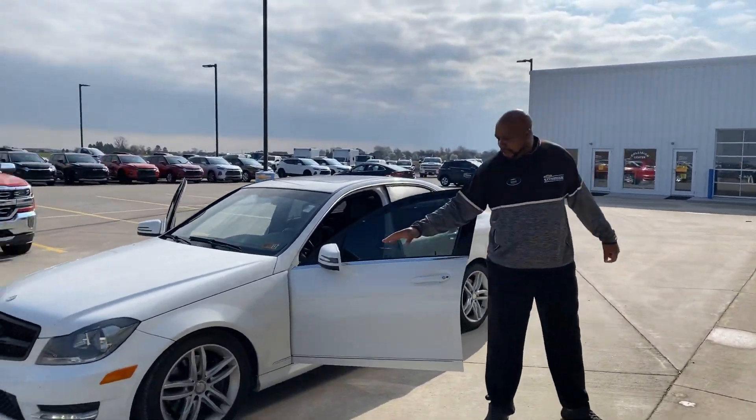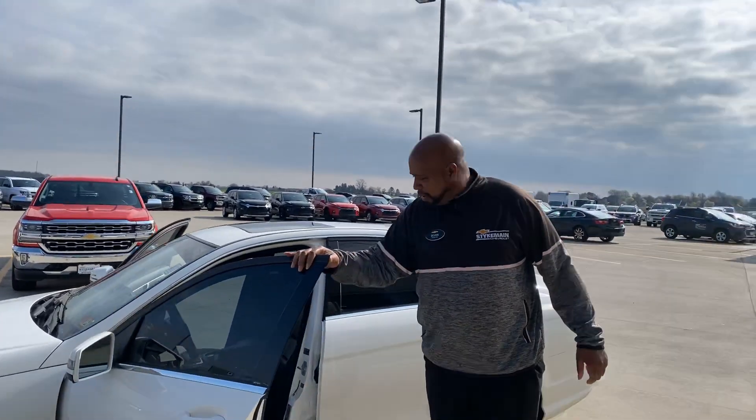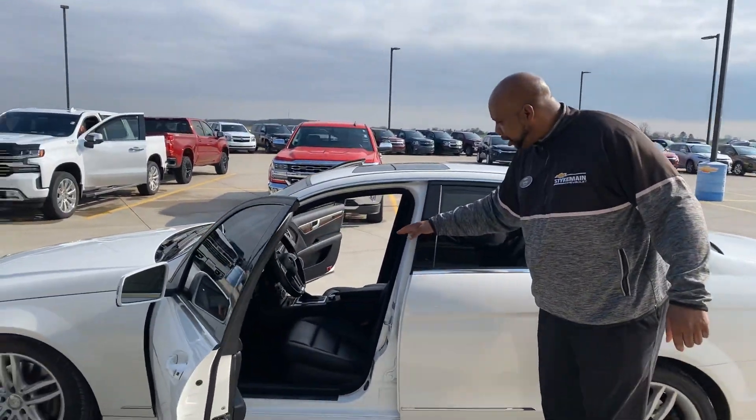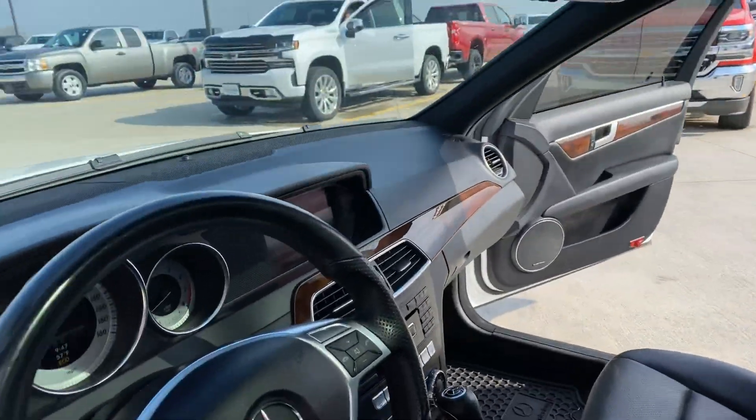We're going to be taking this to our guide — those wheels will be black. We've got tinted windows, black interior, heated seats, sunroof, and navigation.